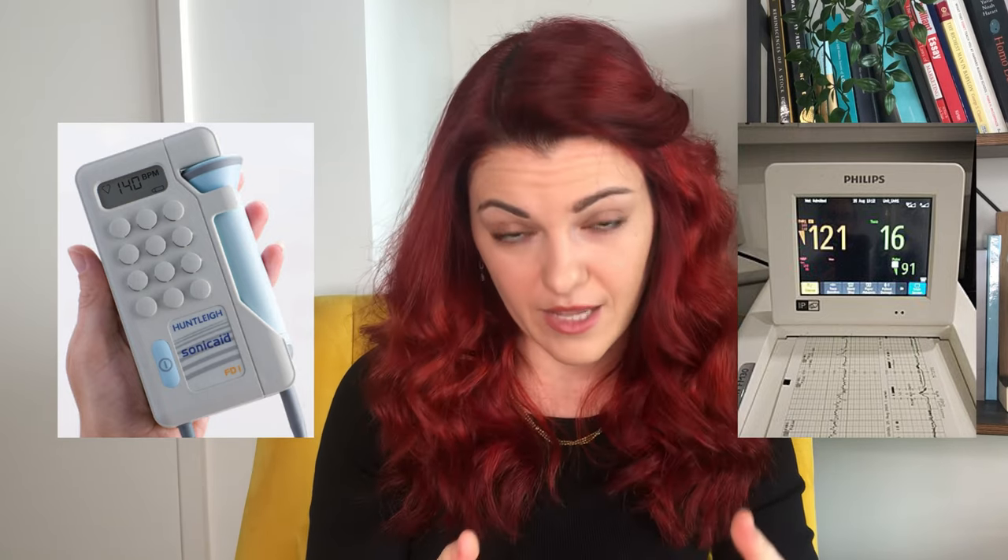This is because when you are in active established labor, we need to monitor your well-being and your baby's well-being more closely. That means monitoring your baby's heart rate every fifteen minutes using a Sonicaid — the ultrasound we use to listen to the heart rate — or continuous monitoring if you have any condition that requires the baby's heart rate to be monitored more closely during labor.